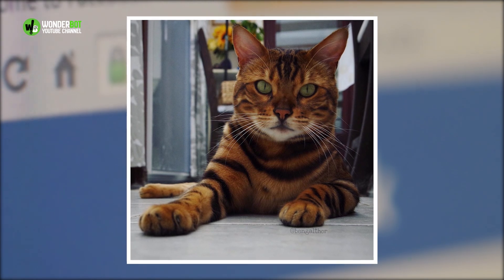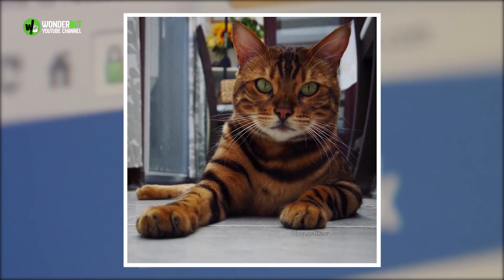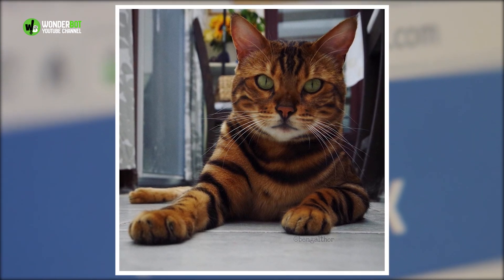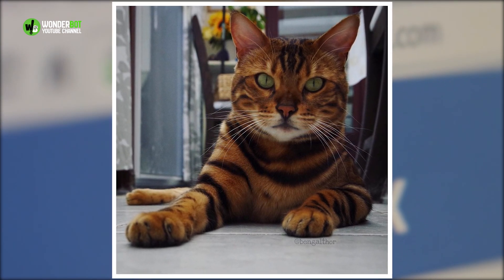My name is Thor. I am a Bengal living in Belgium. This is my Facebook page that is run by my servants, reads Thor's Facebook description page. Hope you enjoy my daily adventures.